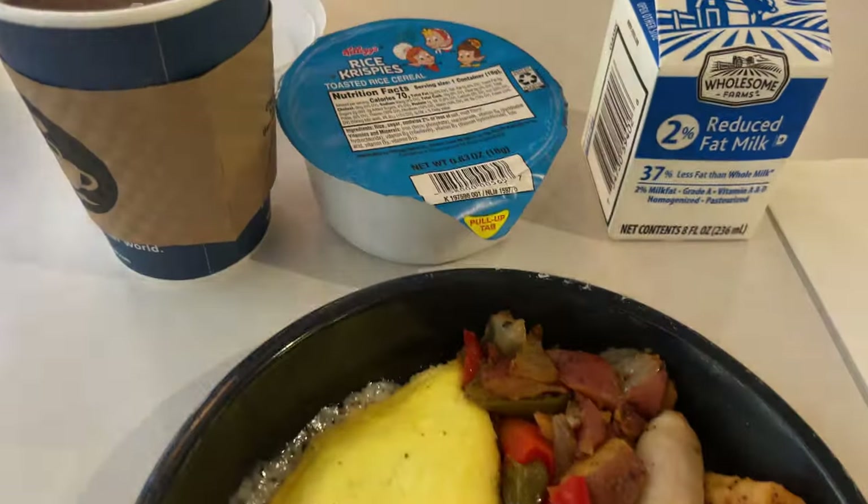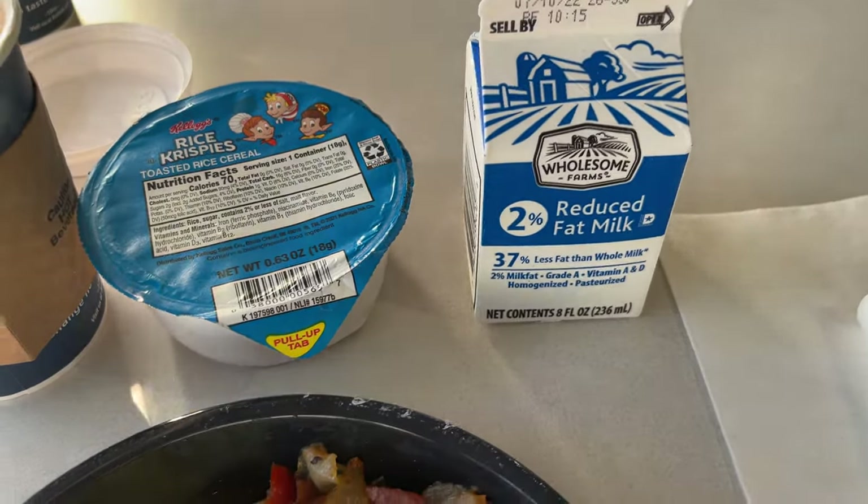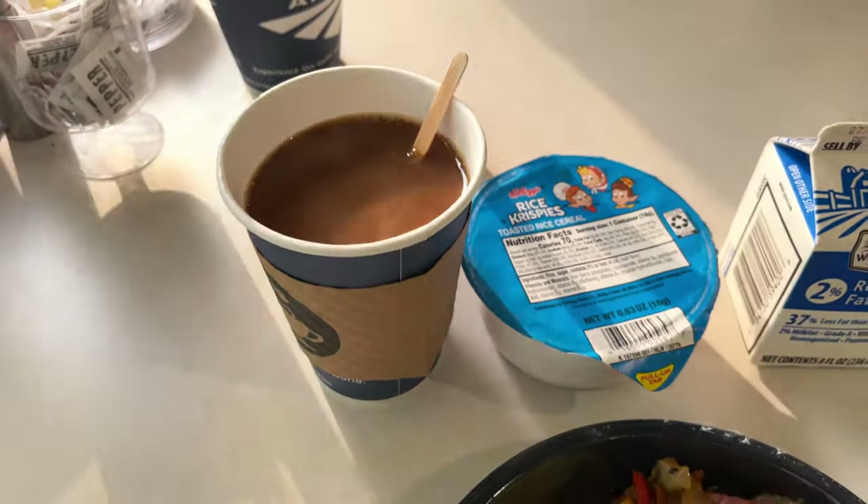Those who ride Amtrak frequently may know that the Rice Krispies are not a part of the omelet breakfast. However, if you ask the cafe car attendant, they'll be more than happy to give you something from the continental breakfast selection.